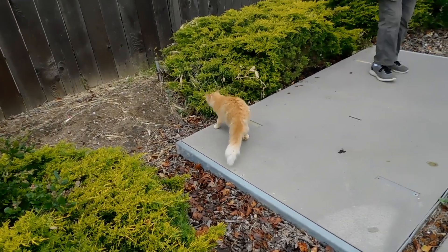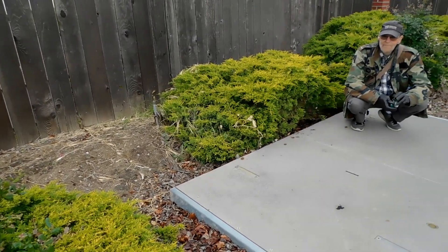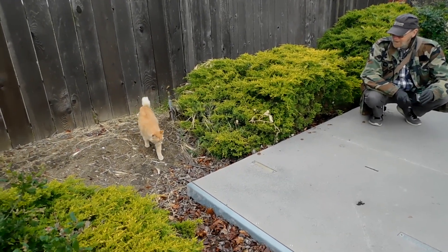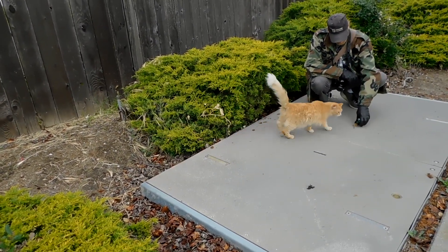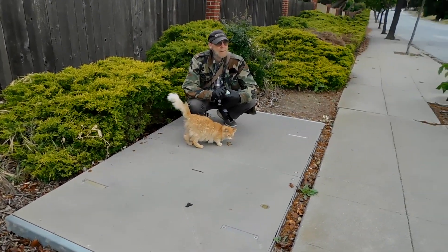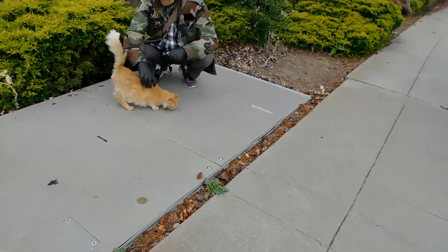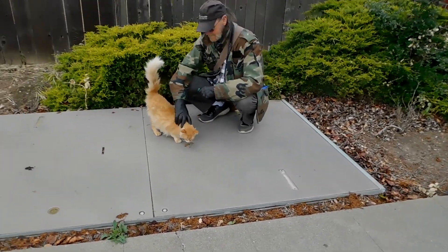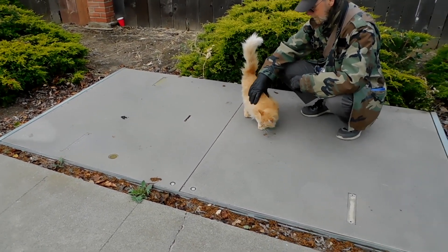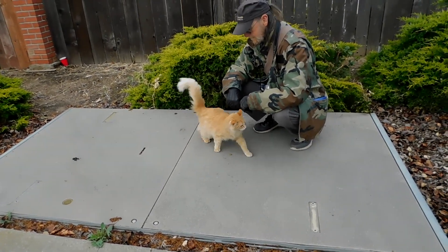We're back at Fluffy's. She doesn't care for cars. It's okay, Fluffy, it's okay — he's friendly. Yeah. There's a good girl. It's okay, he's not going to come up on the sidewalk.